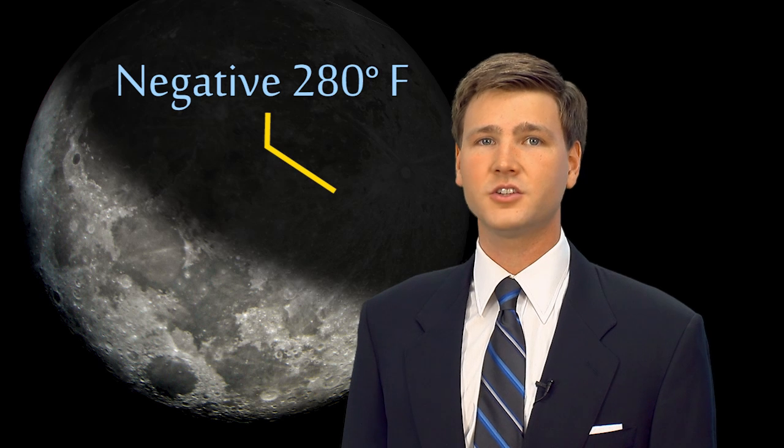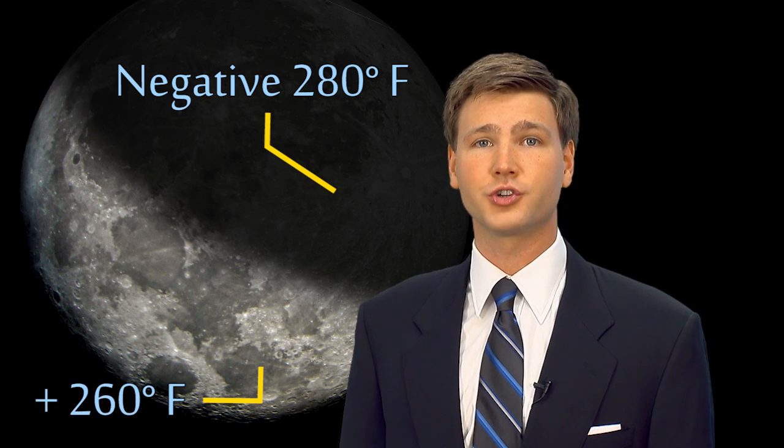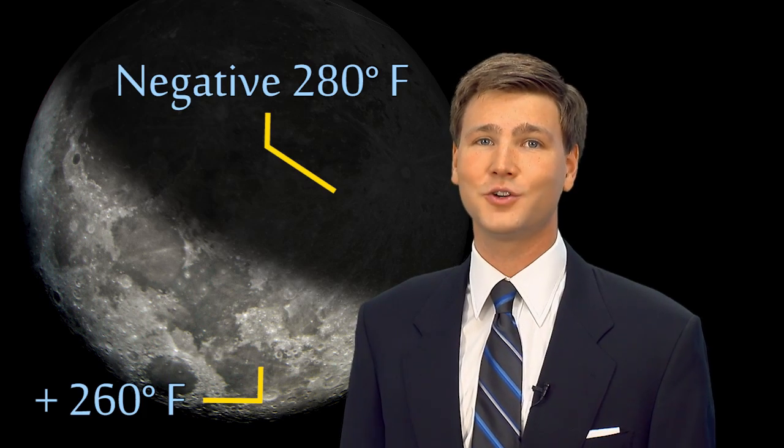Unlit areas of the moon's surface can reach a shattering temperature of minus 280 degrees Fahrenheit, while the sunlit daytime portions reach temperatures of up to 260 degrees.